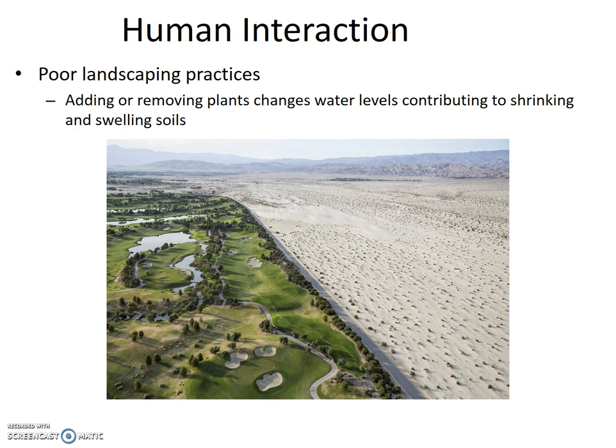Poor landscaping practices also affect subsidence and soil volume change. Adding or removing plants changes water levels, contributing to shrinking or swelling of soils. Even adding water for irrigation can contribute to the collapse of collapsible soils. In the picture of a golf course in Oasis, California, the change in landscaping and irrigation is obvious, though the effects on the soil may be less obvious.